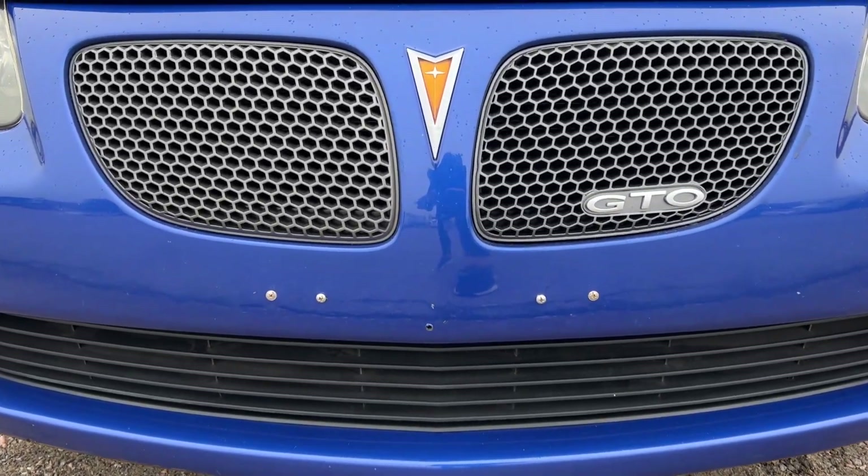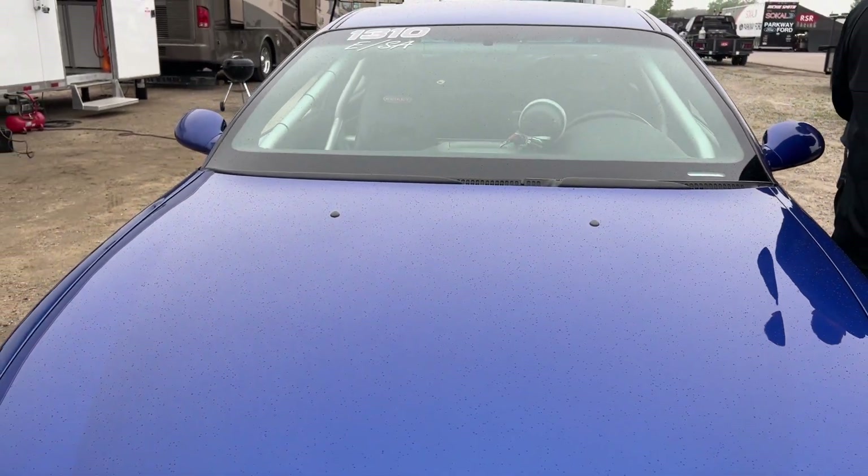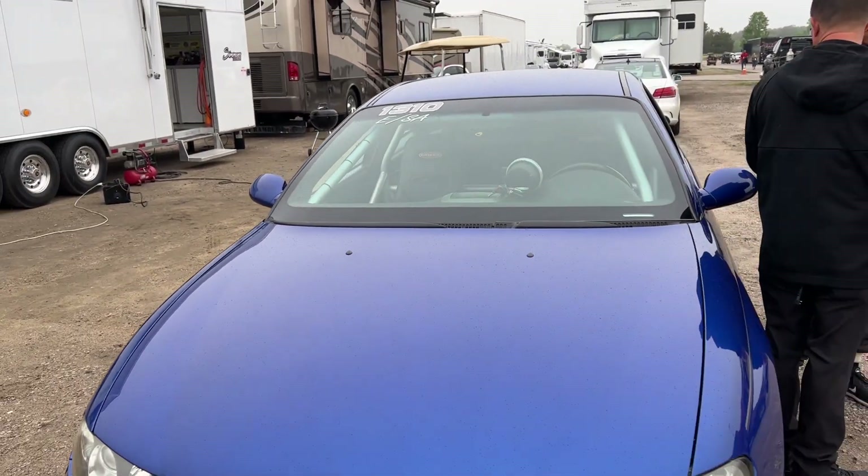Six years before you were born, so you didn't really have a choice to get involved in drag racing — but you love it clearly. Yeah, I do, it's great. How old are you? 25. 25 years old, all right.